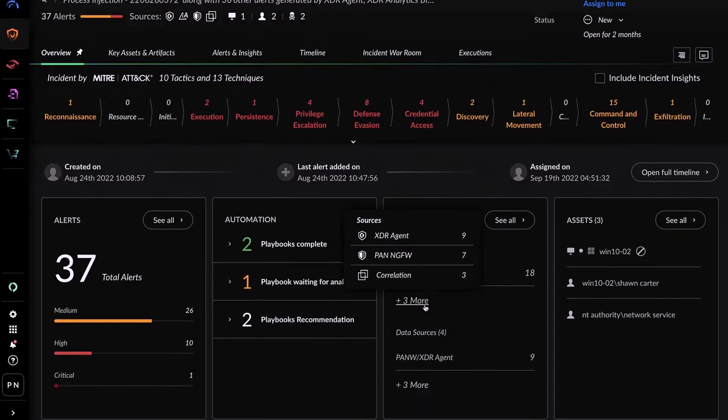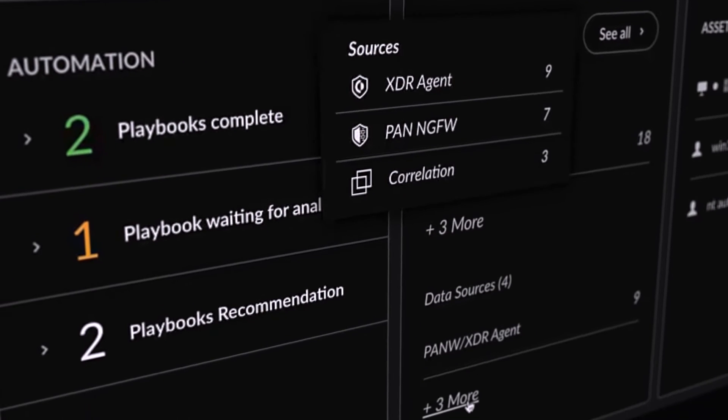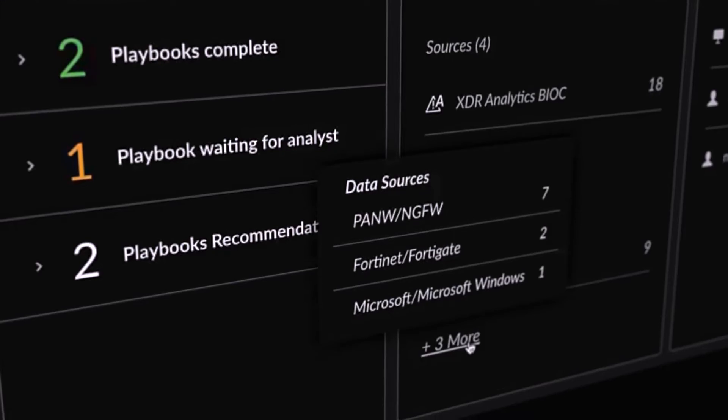XIM is helping because it's effectively letting us cut straight to the real serious incidents that we need to focus on, and we're not wasting time on data that doesn't need our attention.